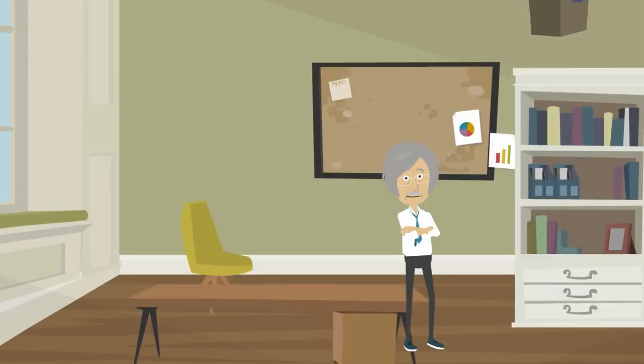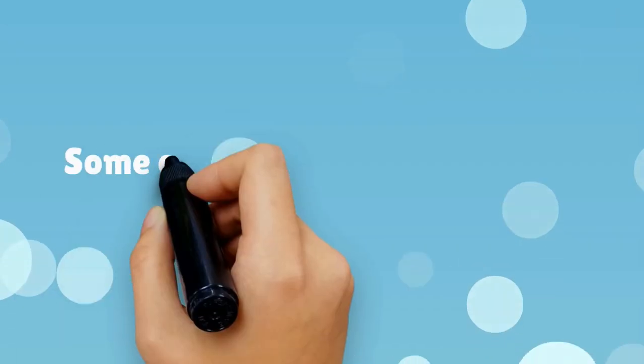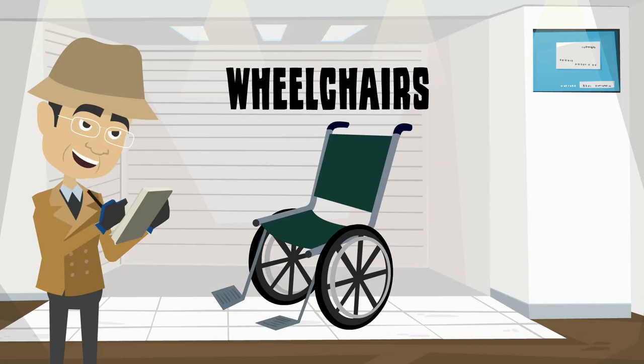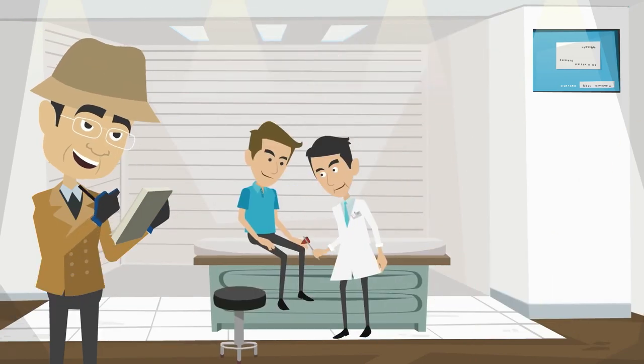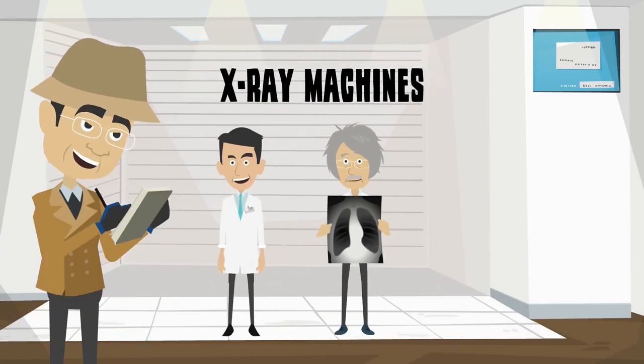Many companies offer physicians equipment and tool rentals as well as the financing they need to obtain those rentals. Some of the tools and equipment that can be leased include wheelchairs, lasers, chiropractic tools and equipment, dental tools and equipment, ultrasound machines, and x-ray machines.